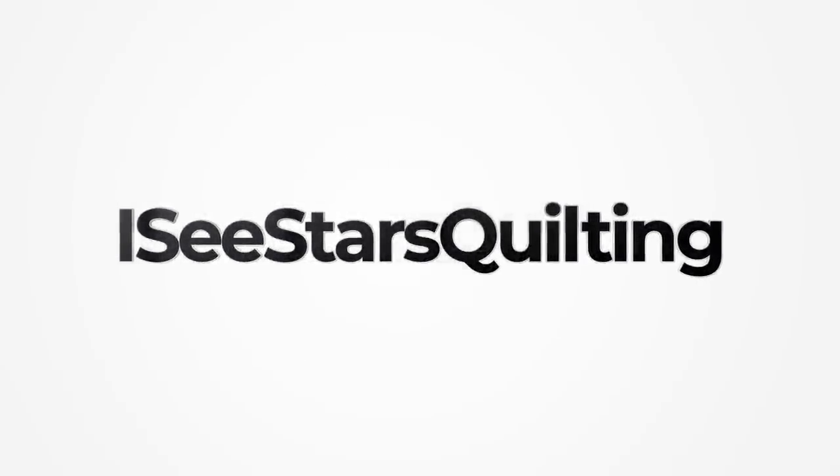I got two boxes this month — two! I'm so excited to dig through them. Hey guys, I'm Kristen with IcyStarsQuilting.com.